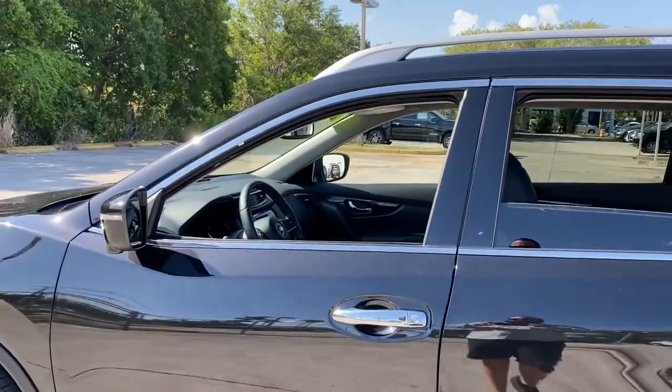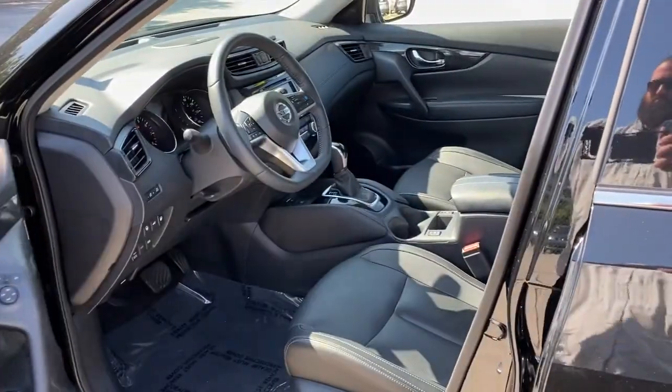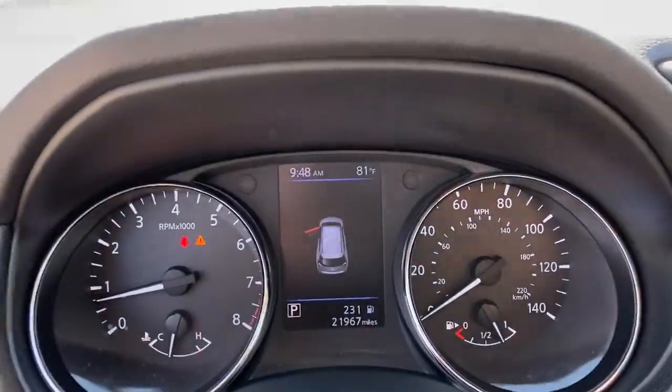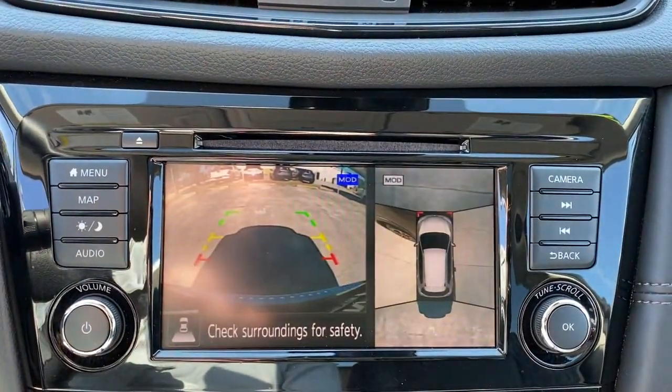These are just some of the great options this vehicle comes with: keyless entry, all-wheel drive, navigation system, power liftgate, lane-keeping assist, remote engine start, adaptive cruise control, keyless start, power passenger seat, satellite radio.